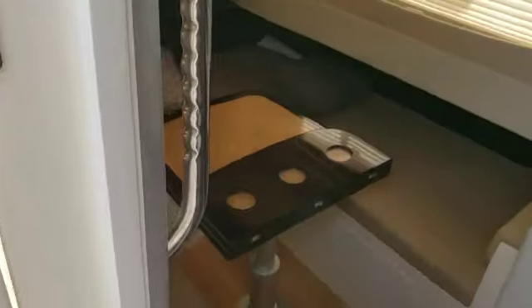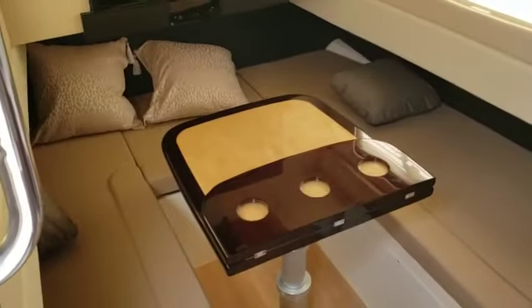Cabin access from the port side. Looking forward, that turns into a bed and you have your galley and a separate shower and head.